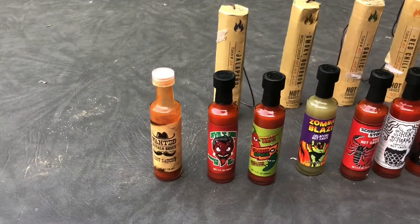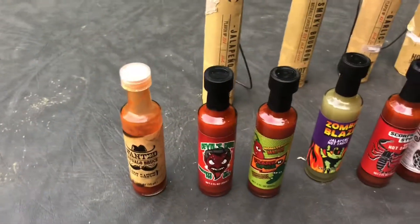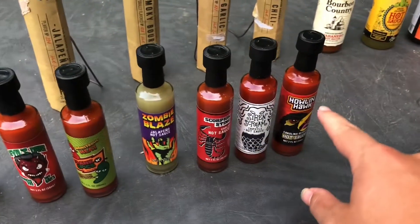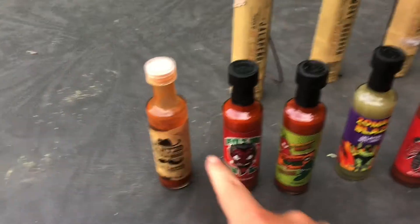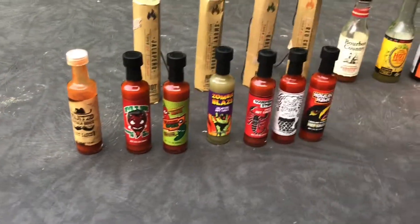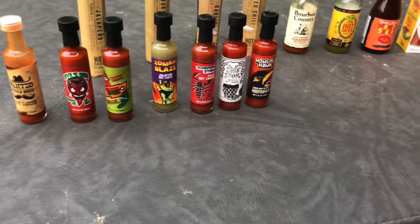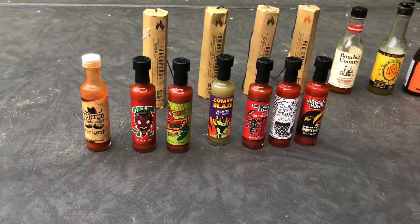Tomorrow's video I am going to do a taste test of these right here. I'm going to go least spiciest to spiciest. So excited for that.